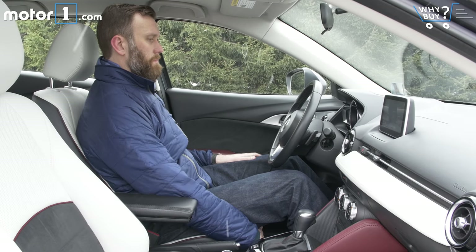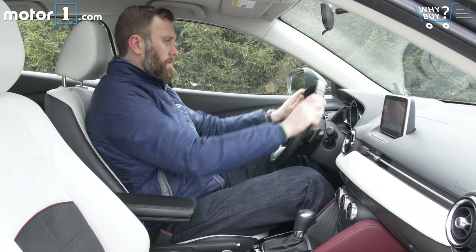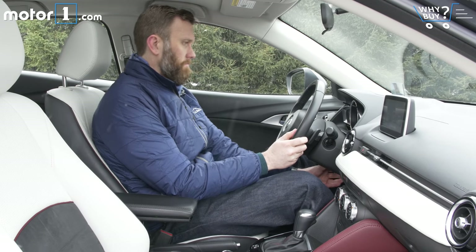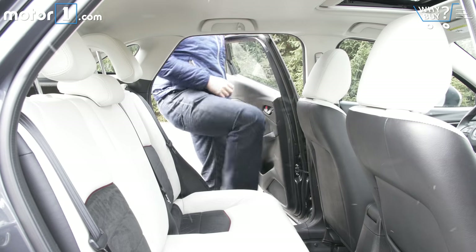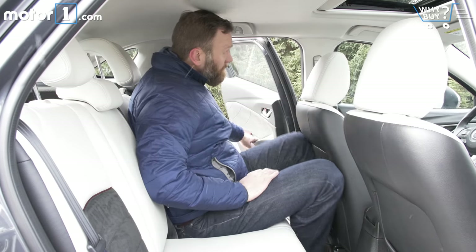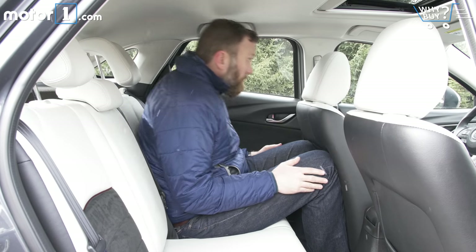Is it roomy? In the front seats, two adults of normal size should find more than enough room. Even at my height—6'5''—with the seat at its lowest setting, I don't feel cramped. The rear seats are compromised in the same way you'd expect from any subcompact, meaning not very usable for adults.